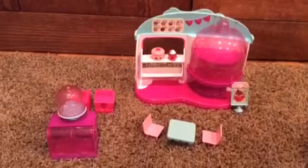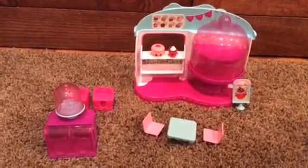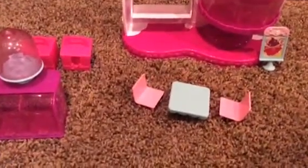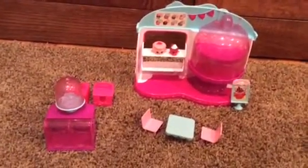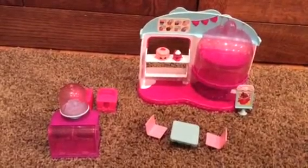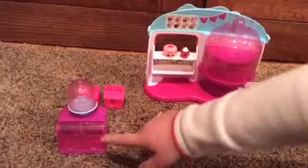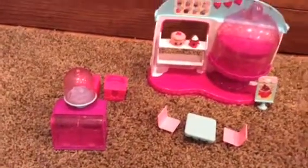Look how cool! You can put your Shopkins on the chairs and they can enjoy and relax in this Cupcake Queen Cafe. Because Cupcake Queen is the queen of the Cupcake Queen Cafe. And you can put some of your Cupcake Shopkins in there. This looks so cool.